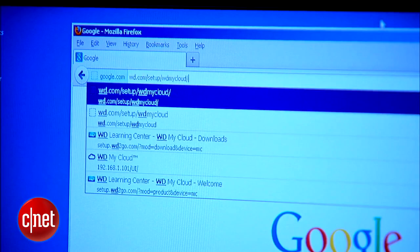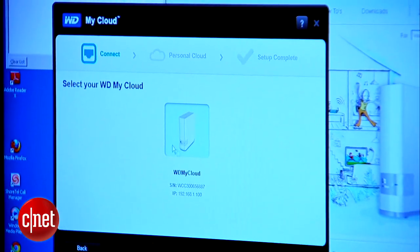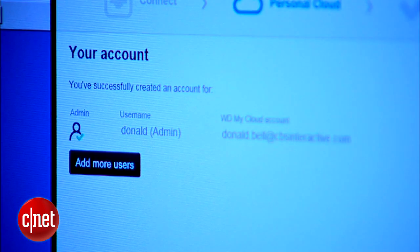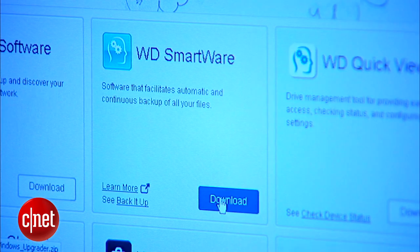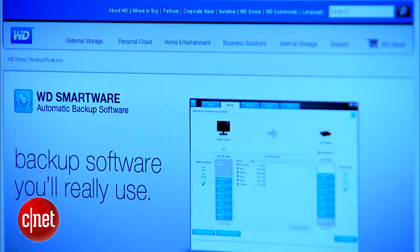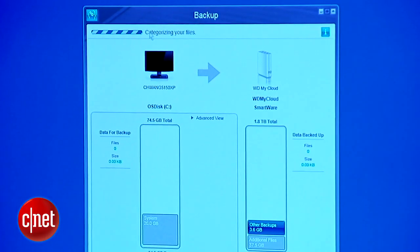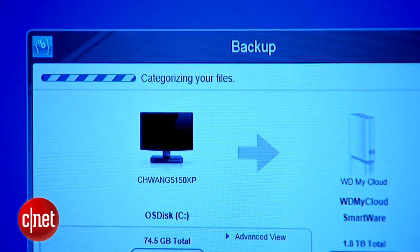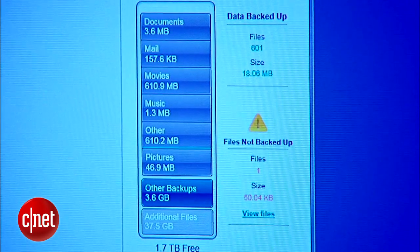Next, head over to the computer you're backing up and go to wd.com/setup/wdmycloud. From here, download the setup software, run it, and watch it find the My Cloud storage drive on your home network. Using the software, you'll be prompted to enter your name and email address to personalize it. At the end you'll be prompted to download an additional desktop application and the WD Smartware application, which is PC only. The desktop app lets you transfer files manually just like a standard hard drive. The Smartware app is the secret sauce that automatically organizes all your content before transferring it to the My Cloud. Since this is a PC, I'm going to use Smartware to create a one-time backup — it'll graph out all the different kinds of media it's going to move over, and if it's a lot of stuff, you do just as well to let it run overnight.